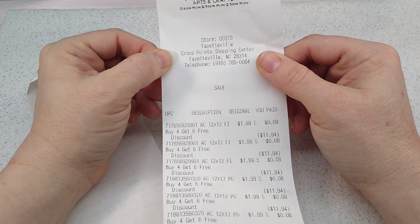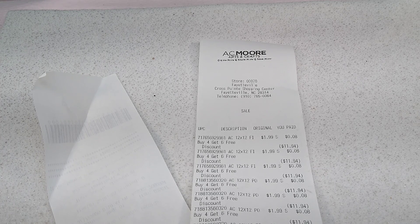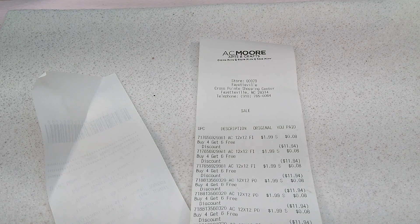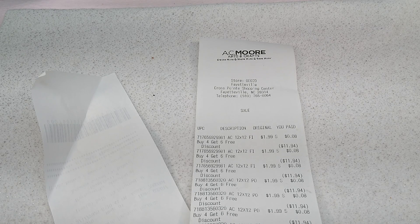Hello everybody, it's Wendy and today I have for you the very last AC Moore video. I went to AC Moore yesterday after work because my boss had been there that morning and she said she got like five hundred dollars worth of stuff for twenty dollars. She may have been exaggerating a little bit, but she said they had everything marked like 70 to 90 percent off.